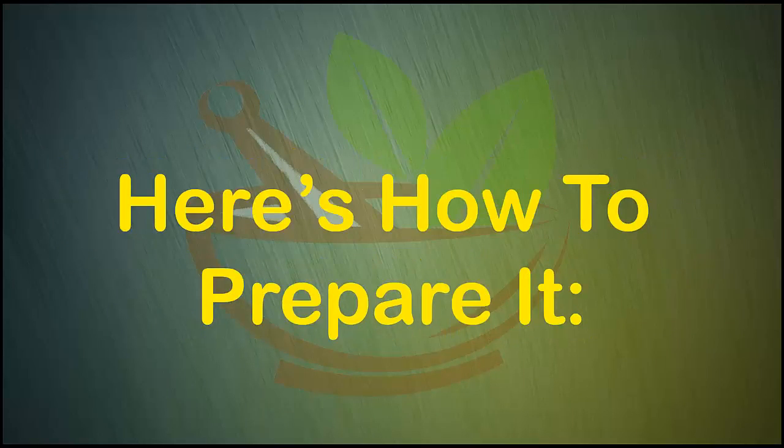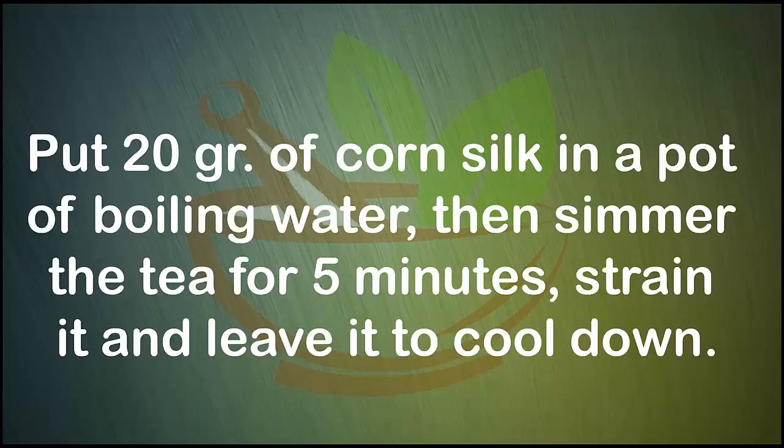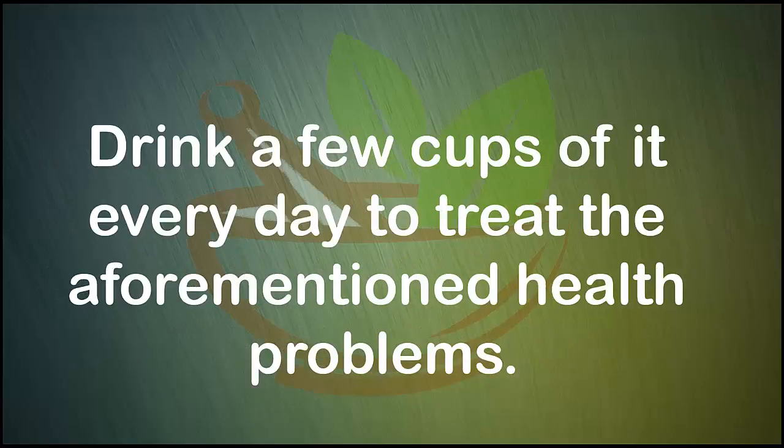Here's how to prepare it: put 20 grains of corn silk in a pot of boiling water, then simmer the tea for five minutes. Strain it and leave it to cool down. Drink a few cups of it every day to treat the aforementioned health problems.